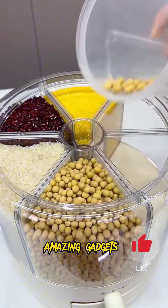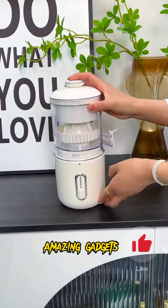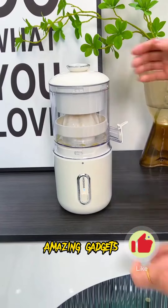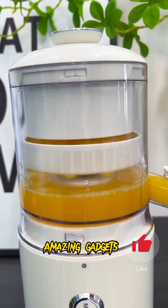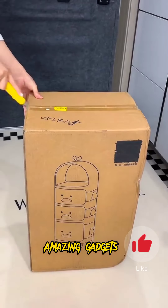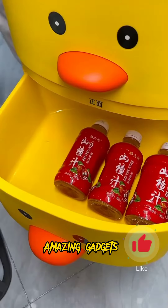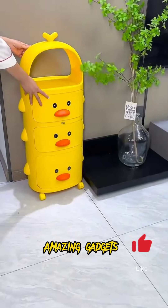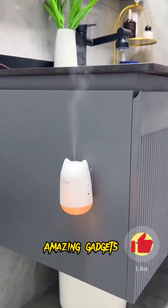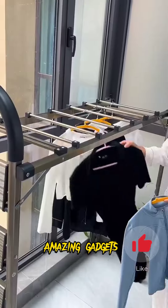We've got this dispenser or box you can use for cereals. It's really cool and helpful. And we've got this amazing juicer. It's really cool — you can use it for making orange juice. And we've got this beautiful shelf you can use for small items. And we've got this air freshener.